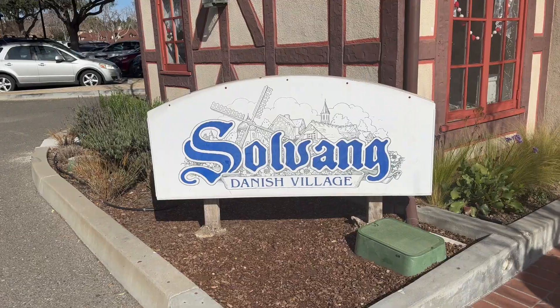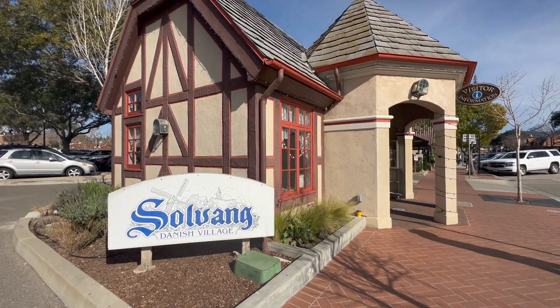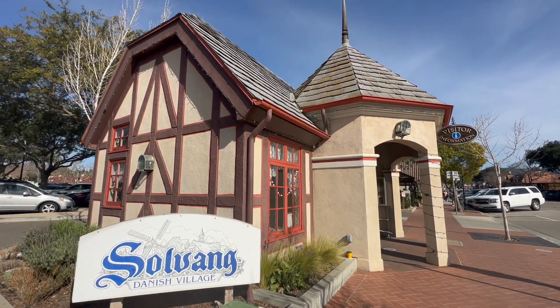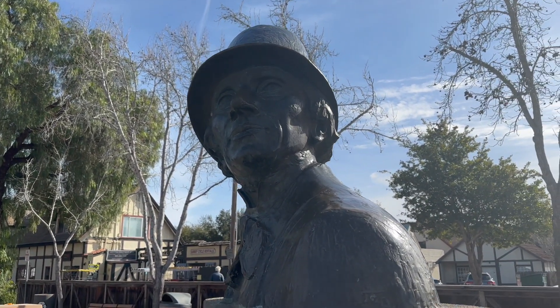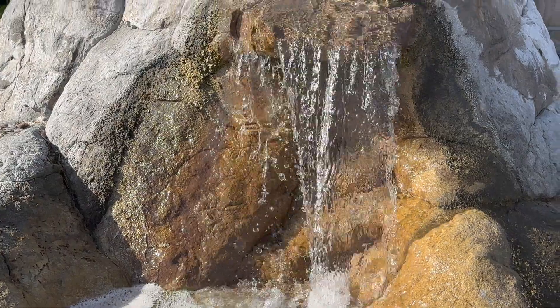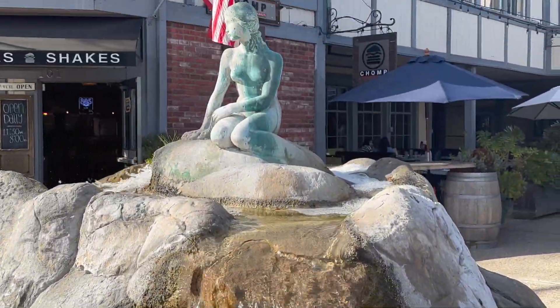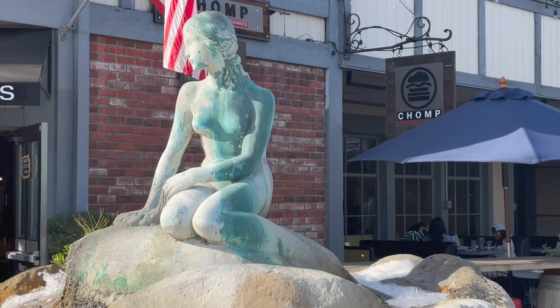First off is the visitor center, where they had plenty of brochures on what to do. There's also a guide in there who can answer your questions. If you like Disney movies, then you must pay homage to the OG fairy tale writer Hans Christian Andersen. He created the story of the Little Mermaid, as seen in this miniature replica of the same statue in Copenhagen.